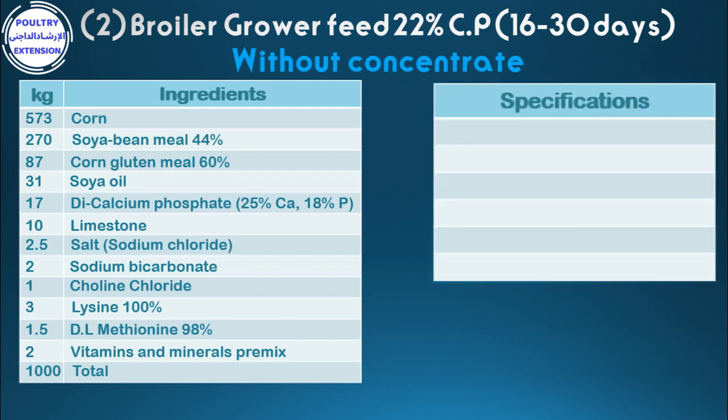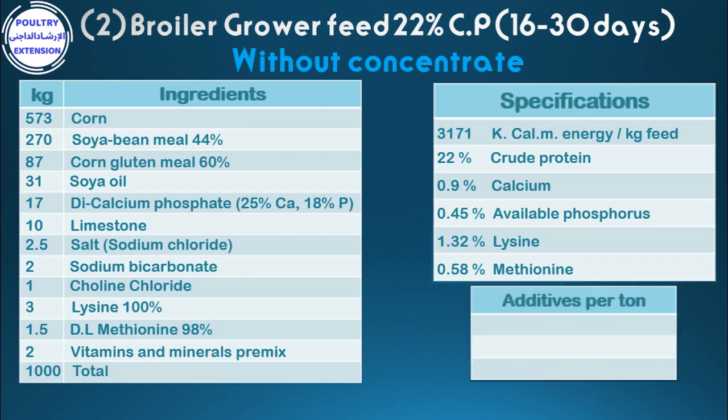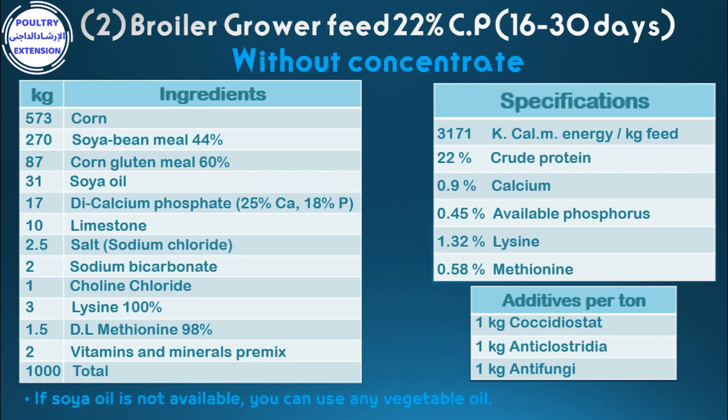Specifications of the diet: 3,171 kilocalories metabolizable energy per kilogram feed, 22% crude protein, 0.9% calcium, 0.45% available phosphorus, 0.58% methionine. Additives per ton: 1 kg coccidiostat, 1 kg anti-clostradia, 1 kg anti-fungi. If soya oil is not available, you can use another vegetable oil.